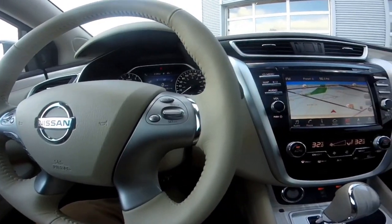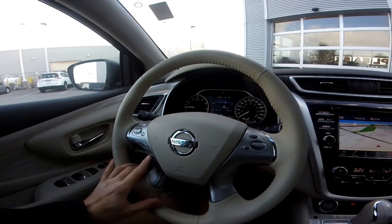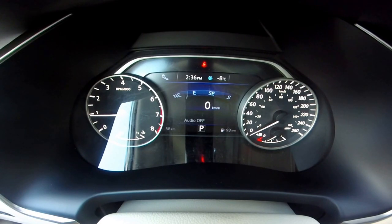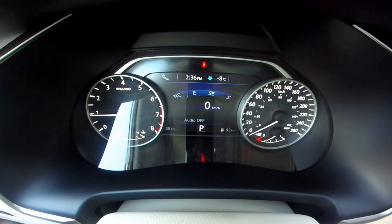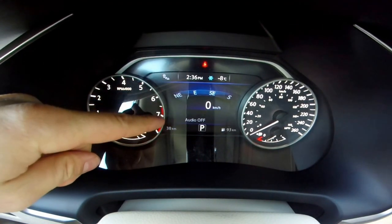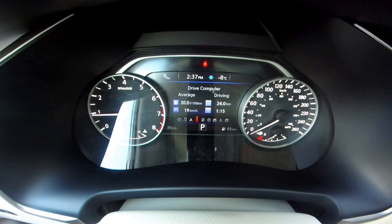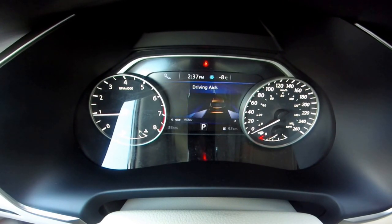Checking out the steering wheel of the Murano, we do have the heated and leather-wrapped steering wheel. All our controls are right on the wheel — radio controls, Bluetooth and cell phone controls, and cruise control. One thing I love about the Nissan Murano is this very large vehicle information screen. It has so many controls that I don't really have to take my hands off the wheel. I can see my two gauges — the tachometer and speedometer — and then I have the digital speedometer and compass right on the vehicle information screen. I can cycle through screens to show my radio, compass, drive computer, fuel economy, and driving aids.